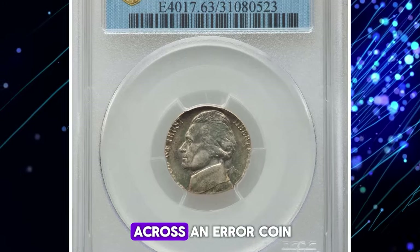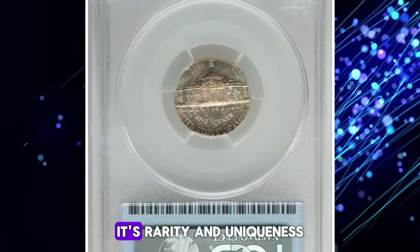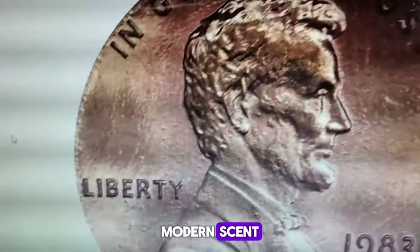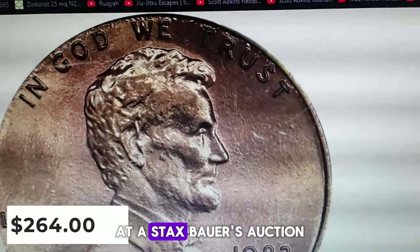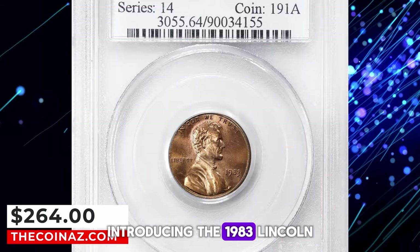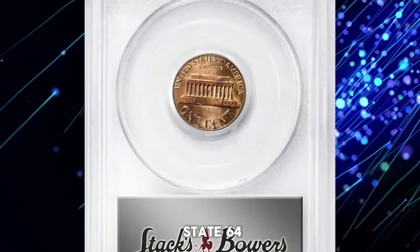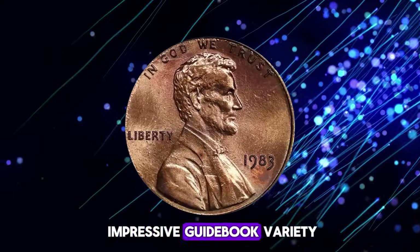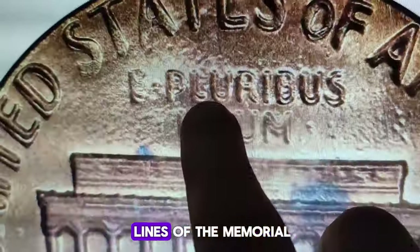If you ever come across an error coin like this one, remember: do not spend it. Its rarity and uniqueness make it a valuable collector's item. Here we have another seemingly ordinary modern cent that recently sold for a lot more than its face value at a Stacks Bowers auction. Introducing the 1983 Lincoln cent with a double die reverse, graded Mint State 64 red and brown by PCGS. This coin is an impressive guidebook variety with widespread doubling on the reverse legends and on the horizontal lines of the memorial.